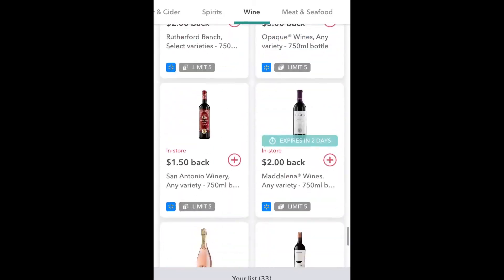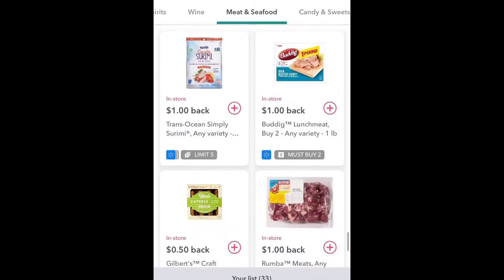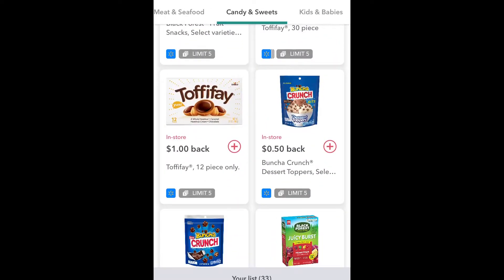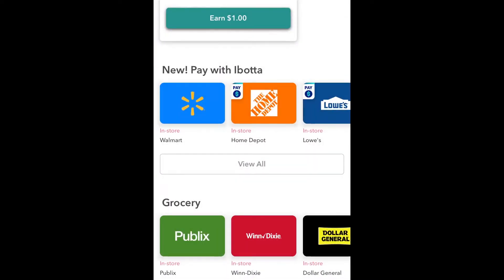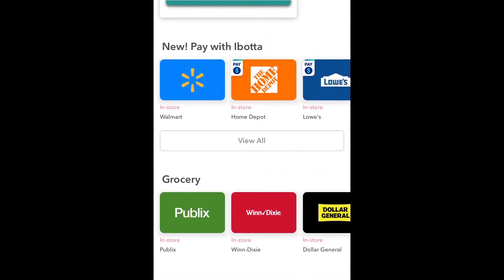And of course everybody wants to save on their meat because meat is very expensive. You've got sausage, hot dogs, all this different stuff. There are so many things that you could be saving money on. And I'm still learning about Ibotta - I feel like I've already learned a lot but there's still more to learn. I will probably do another Ibotta video once I get more into it because I feel like this is really helpful for a lot of people.